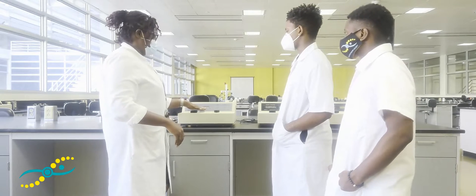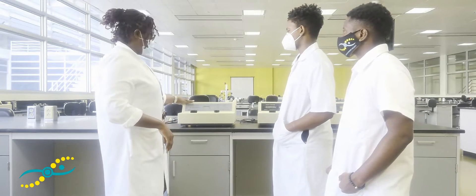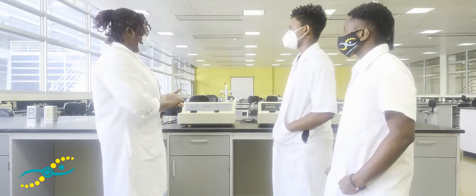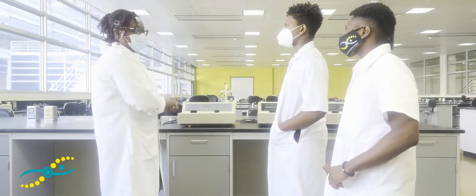For most labs in biochemistry, this is the equipment that everyone will be exposed to.